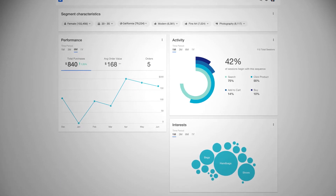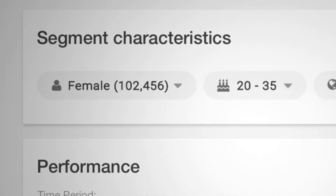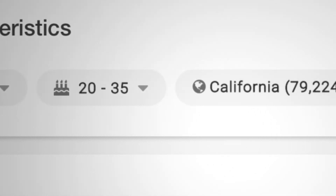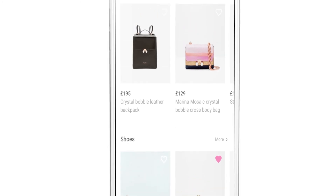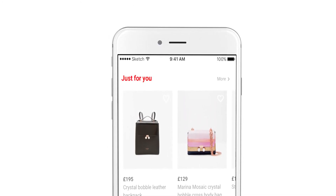The marketing manager can see from the dashboard that the analytics suggests this user is most likely a female in the 20 to 35 age group in California. The personalisation engine uses the profile of an average user from this segment to recommend relevant products for Amy.